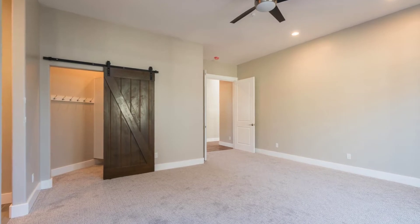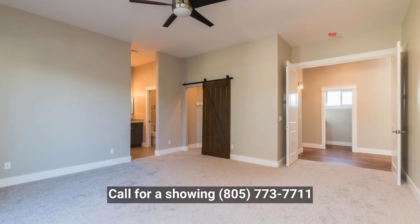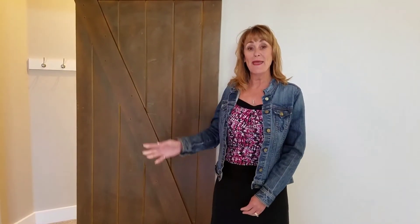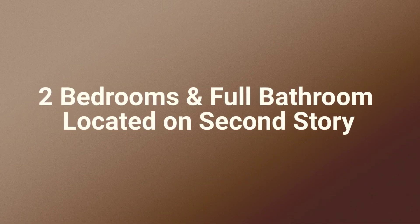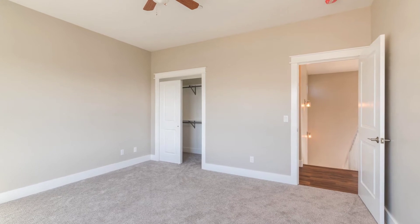Welcome to the large master suite with its own private patio, sliding glass door, and then we have the barn door going into the walk-in closet — it's a great feature. And then we have the master bath with double sinks and a custom shower. You've got to see it all the way to believe it.